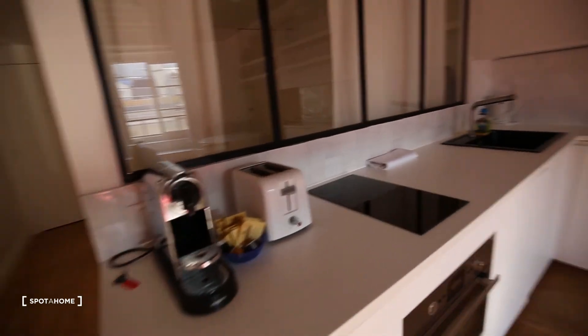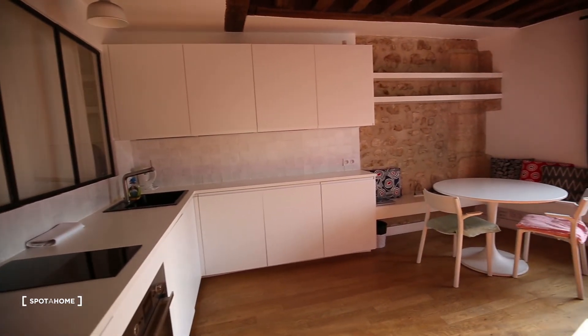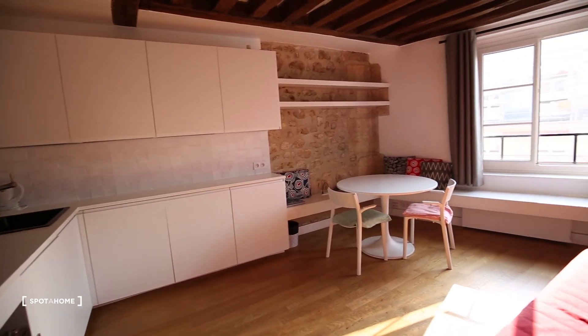Coffee machine, toaster — really nice apartment. So this is it. I hope you liked this apartment. If you need more information, just go to spatterhome.com. I hope to see you soon on Spatterhome. Bye.